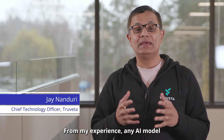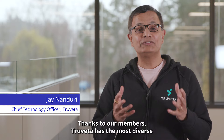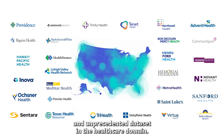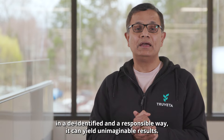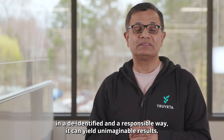From my experience, any AI model is as good as the data that it's trained on. Thanks to our members, Trivetta has the most diverse and unprecedented data set in the health care domain. And when we train our models with this data in a de-identified and responsible way, it can yield unimaginable results.